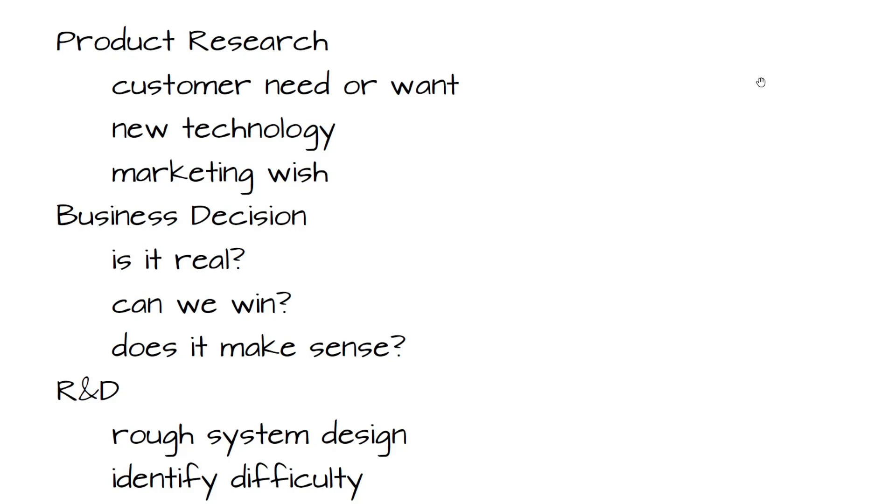You might have a new technology. You might be in a company where they've just developed something — lidar is a big thing in driverless cars, and somebody comes up with maybe a competitive technology to lidar. You have this new technology, you've got a bunch of patents on it, and you want to develop a product around it — so what would that product look like, what problem would it be solving?